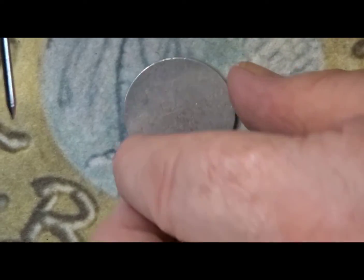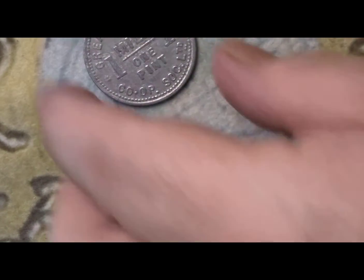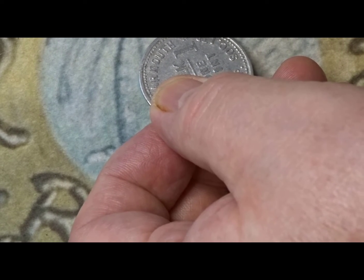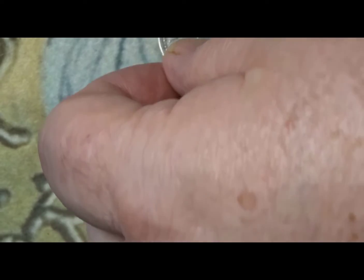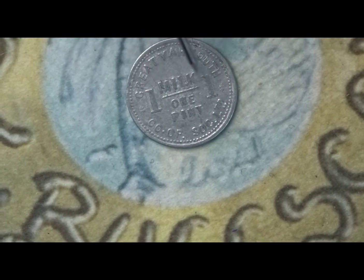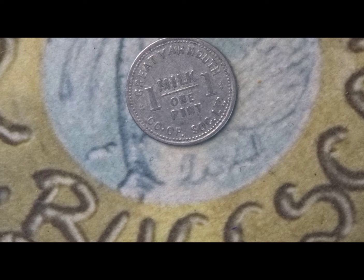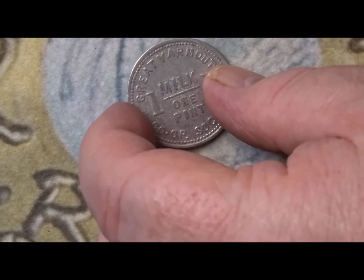On this one you can see it's got a blank back, but on this side it says it's Great Yarmouth Co-op — so it was issued by Great Yarmouth Co-operative Company Limited, and it is a milk token. You can see there it says 'milk' and you've got 'one' either side of it — it's for one pint of milk. So if you had this in your possession you went along to the Co-op and exchanged it for one pint of milk.